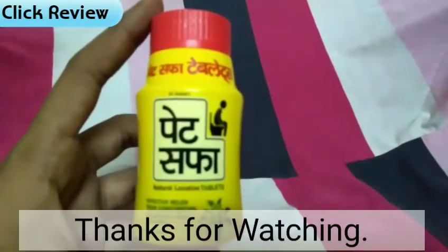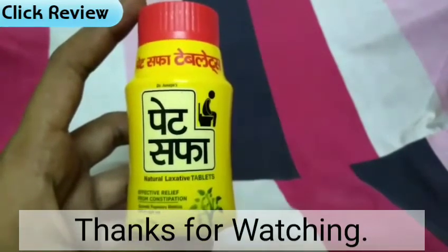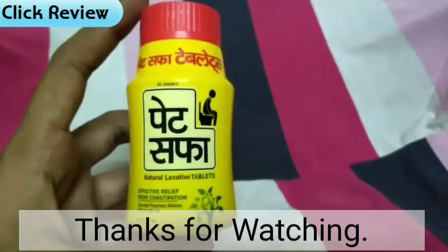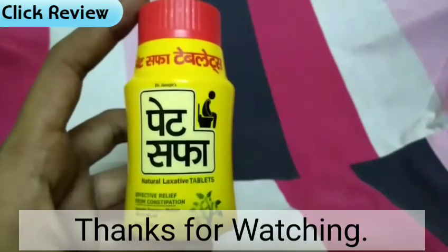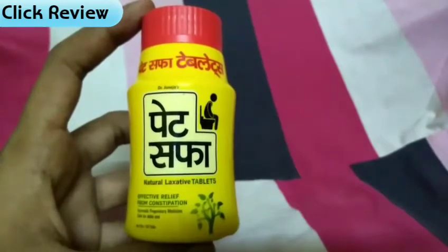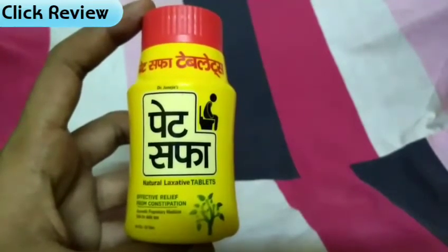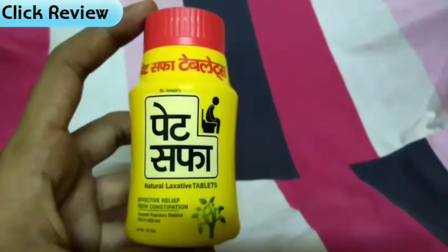So friends, to summarize: this product is very natural and very good. At night, it will help you get clean, and because it is very natural, you will not have any side effects. You can use it every day without any tension. This product is very good. If you like it, please like and share. We will see you in the next video, bye.